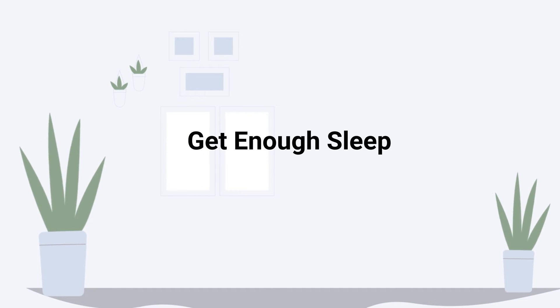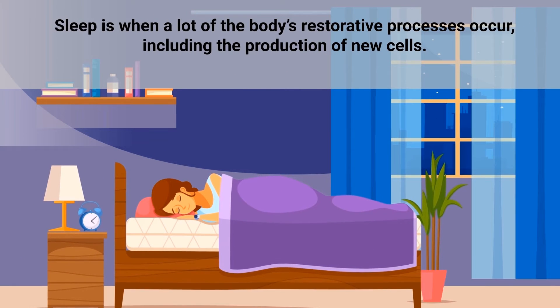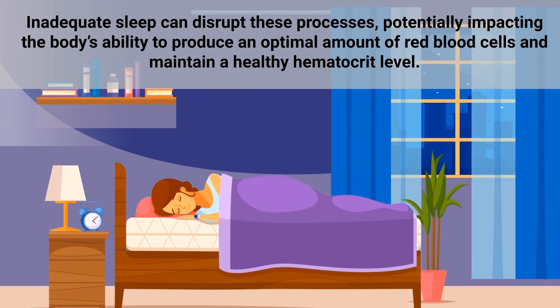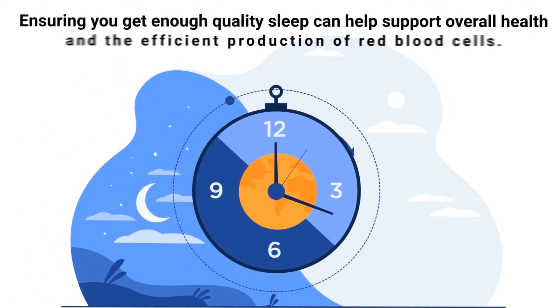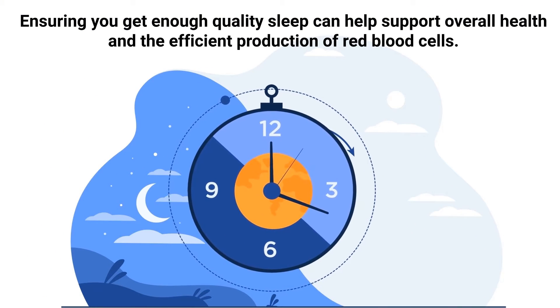Getting enough sleep is also important, as sleep is when many of the body's restorative processes occur, including the production of new cells. Inadequate sleep can disrupt these processes, potentially impacting the body's ability to produce an optimal amount of red blood cells and maintain a healthy hematocrit level. Ensuring you get enough quality sleep can help support overall health and the efficient production of red blood cells.